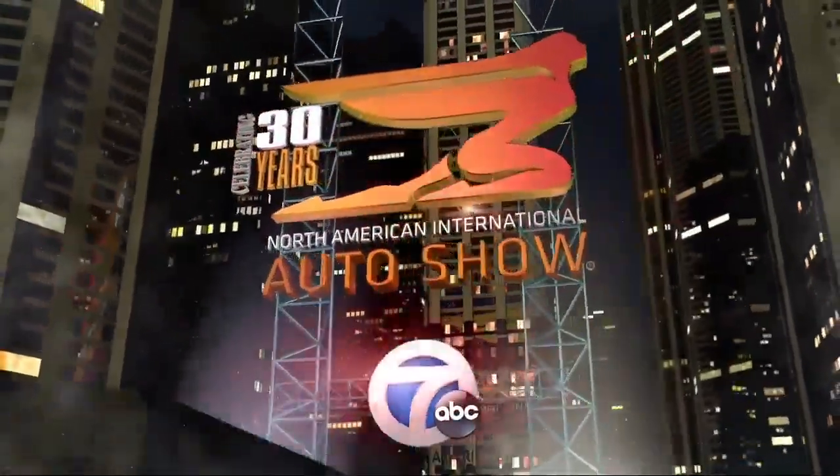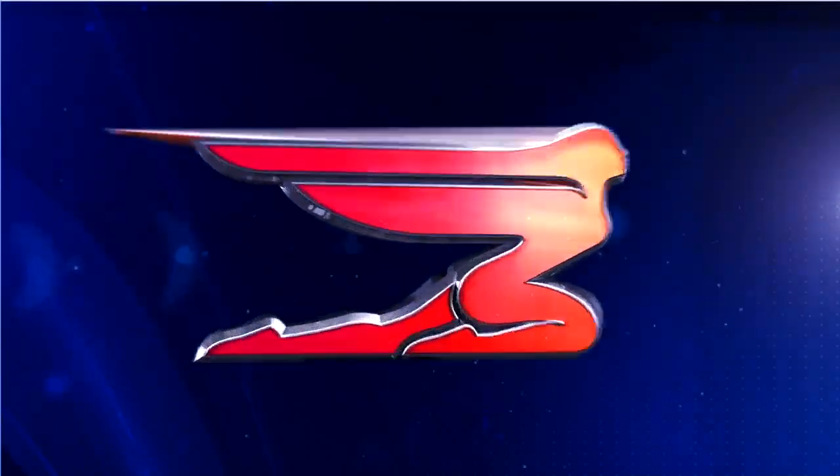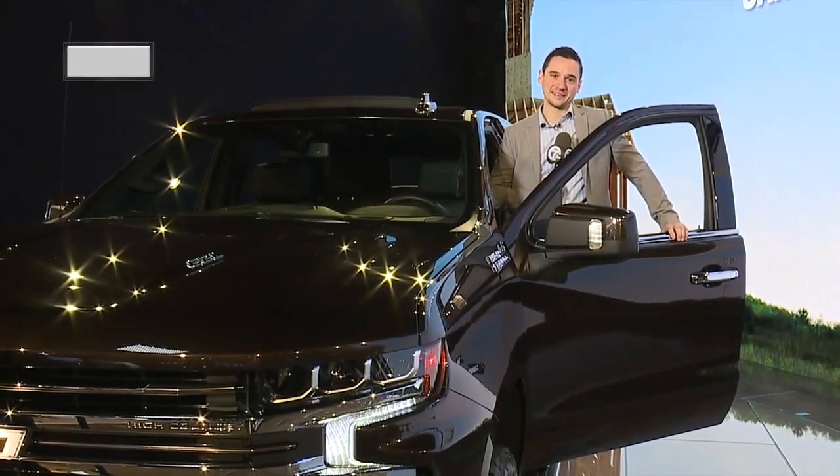We've been having a great time showing you all the behind-the-scenes action at the North American International Auto Show press preview days, including all the new rides and the new tech. Right now, 7 Action News reporter Matthew Smith is live at the Chevy display to talk to the director of Chevrolet Marketing.